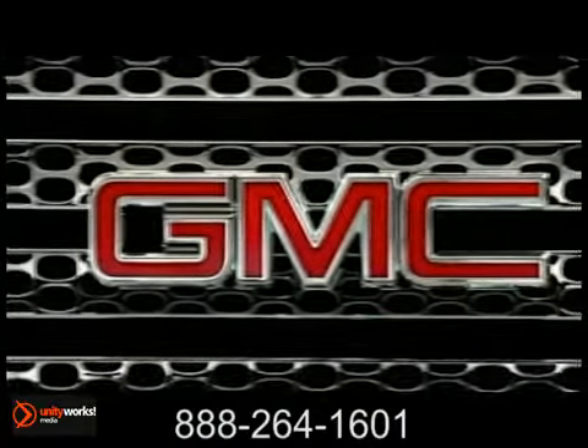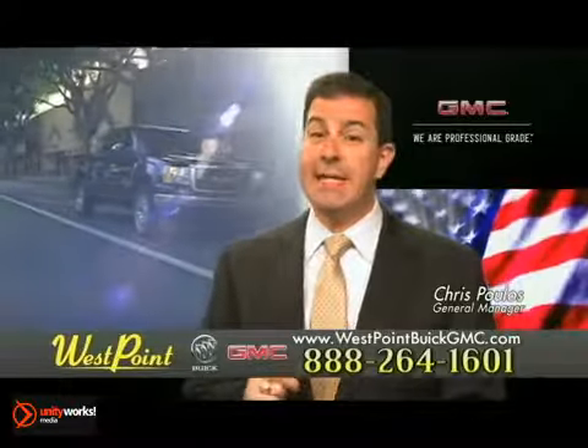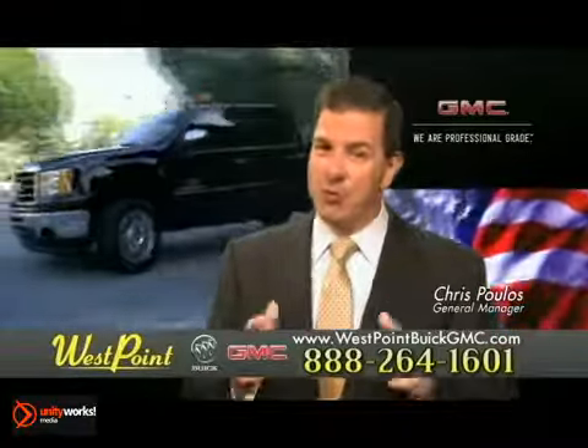Professional grade, no compromise. The 2013 Sierra Heavy Duty. West Point Buick GMC — easy to get to on the Katy Freeway, exit Barker Cypress both ways. We look forward to meeting you soon.